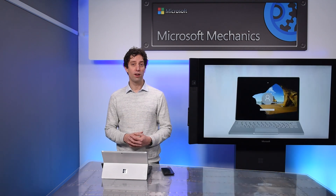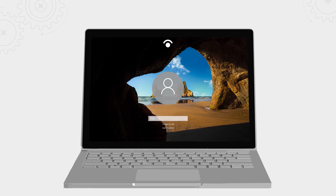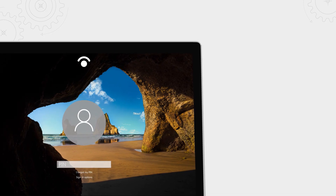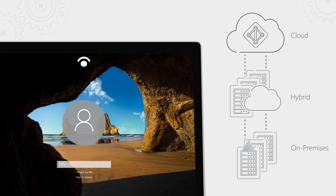With Windows 10, we've introduced Windows Hello as a convenient and more secure alternative to passwords. For businesses, Windows Hello can be deployed in the cloud, in a hybrid configuration, and now on-premises within your own environment. Hello enables authentication of your user account using Active Directory on-premises or Azure Active Directory.